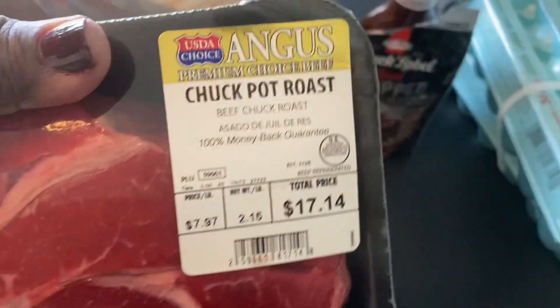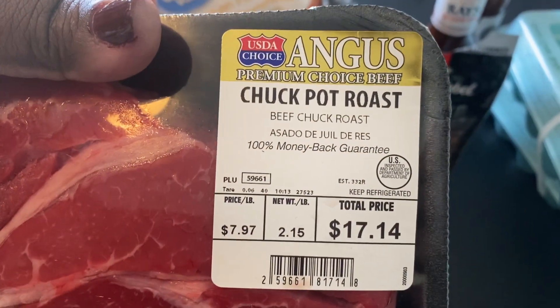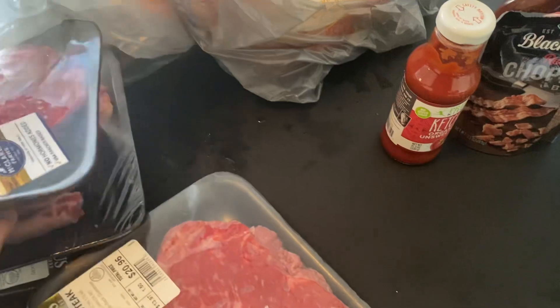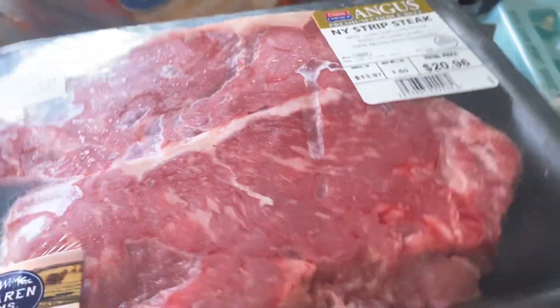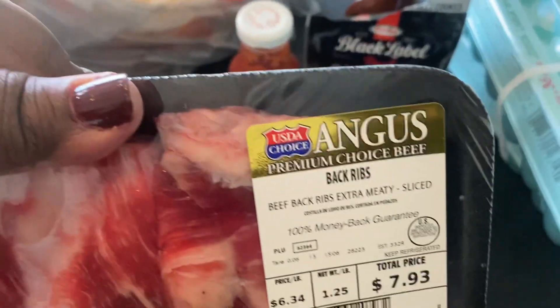I did get a chuck pot roast — these are great to put in the crock pot, so I got one of those. I also picked up the New York strip steak. These are really big — six pieces of steak. We didn't have any beef in our freezer so I really wanted to stock up on some beef today.